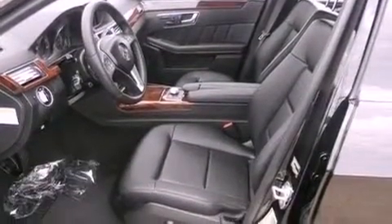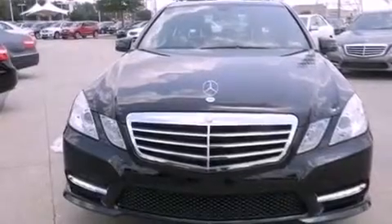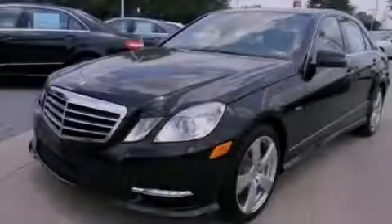Also included are a passenger side vanity mirror, an anti-lock braking system, memory settings for the seat positions so you can recall your favorite alignments with the push of one button, and a navigation system to help you get from point A to point B on time. Call now to find out how you can own this breathtaking vehicle.